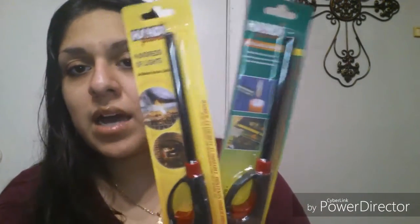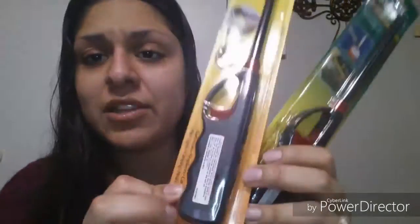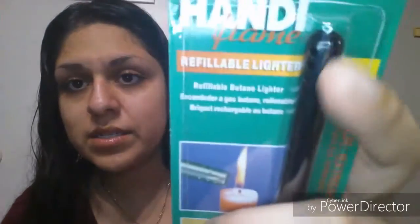I also found two lighters. We had one but it came to an end. I believe they're refillable — one of them does say 'refillable lighter.' I'm not sure if the other one was, but since it's the same brand I'm guessing so. Honestly we probably won't refill it though; it's a buck, so no big deal.